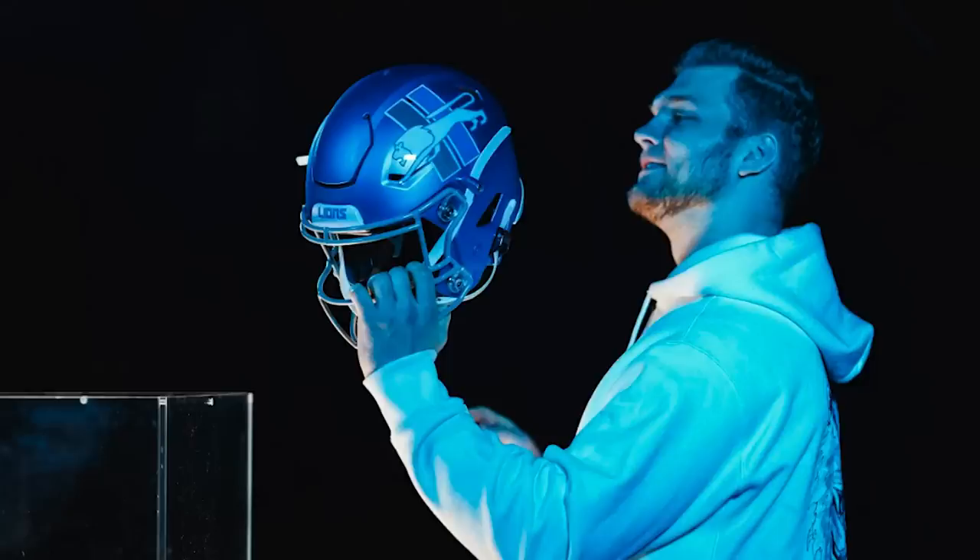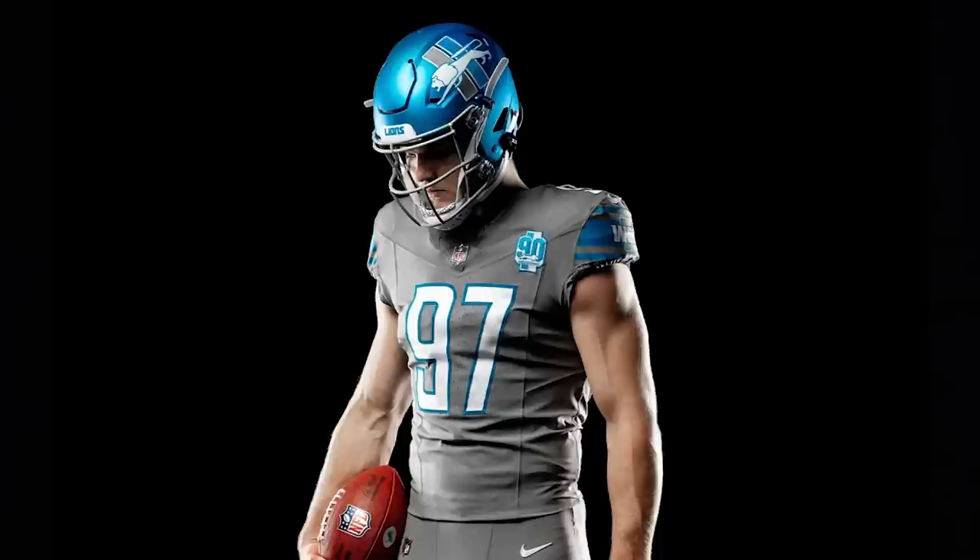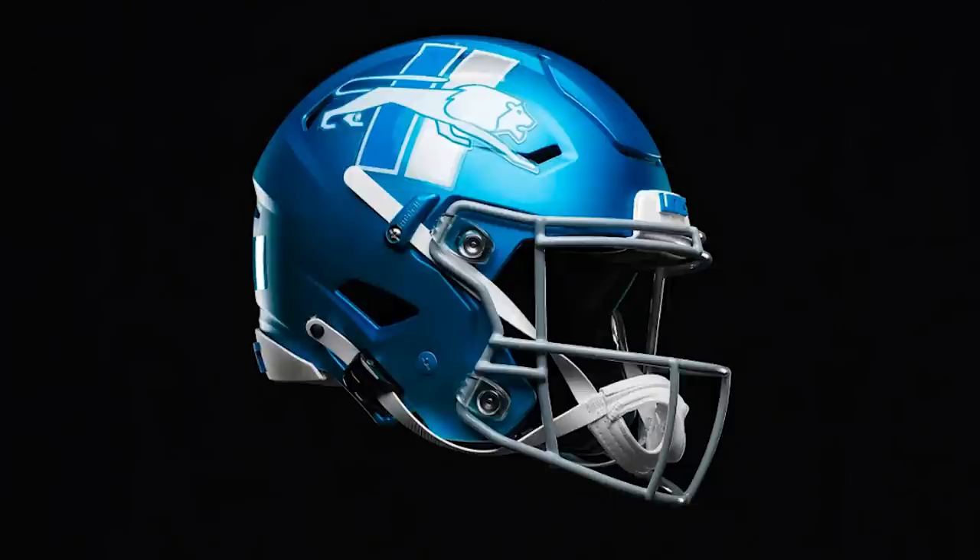Next up, the Detroit Lions. They are using the hell out of everything they can with Aiden Hutchinson — this photo shoot is more of the same. They are wearing alternate gray uniforms. The new blue helmet has an iodized finish gray face mask, and the logo pays tribute to the 60s. They're going to be wearing this week 8 versus the Raiders and week 18 versus the Vikings. Big shout out to our very own Jay, who is a huge Lions fan — his input: he doesn't love it.